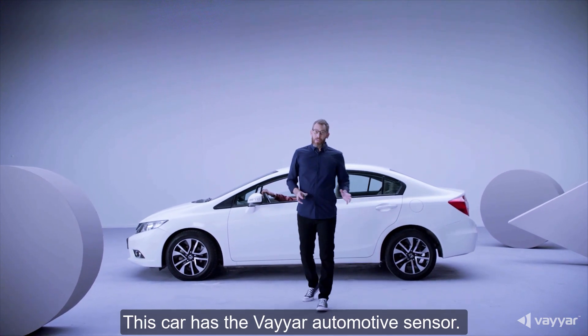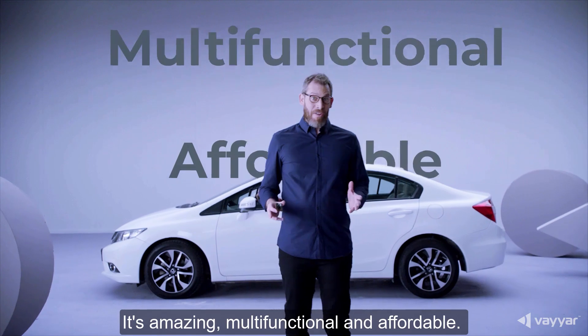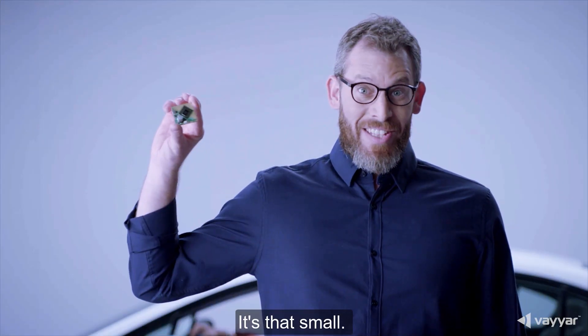This car has the Viya automotive sensor. It's amazing, multifunctional, and affordable. It's that small.